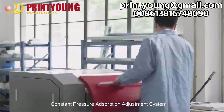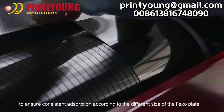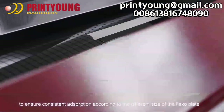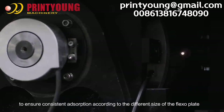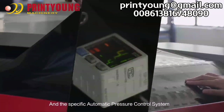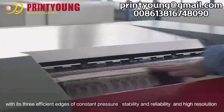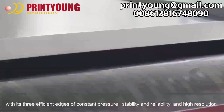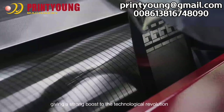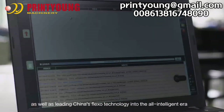The Constant Pressure Absorption Adjustment System can maintain a constant suction to ensure consistent adsorption according to the different sizes of the Flexo plate and the specific automatic pressure control system. With its three efficient edges of constant pressure, stability, reliability, and high resolution, giving a strong boost to the technological revolution, as well as leading China's Flexo technology into the all-intelligent era.